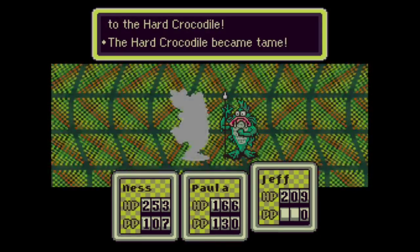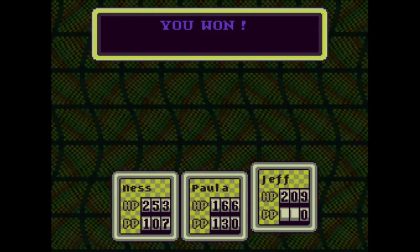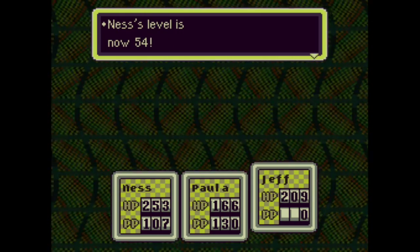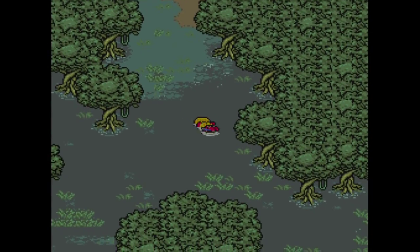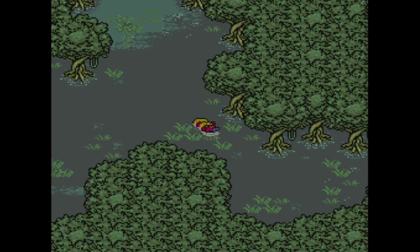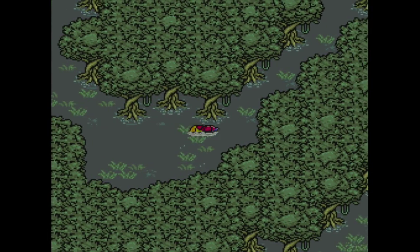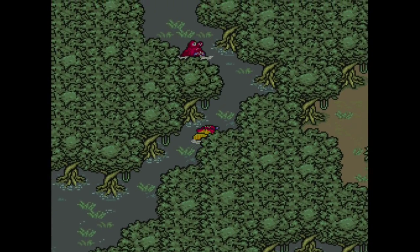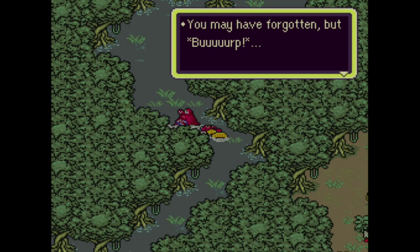Both enemies are dead. Ness took 160 damage but he's still pretty healthy. 11,000 experience puts Ness to level 54: Offense +1, Speed +1, HP +1. We're actually almost done with this area — we're at the end pretty much. Once we go through here we'll be at the very end, and then I get to do some other things for a while.